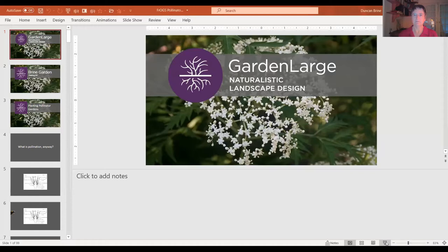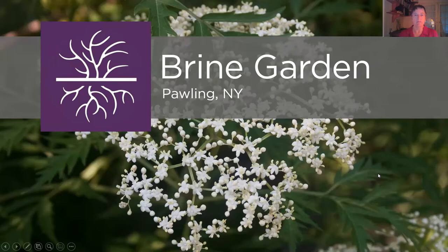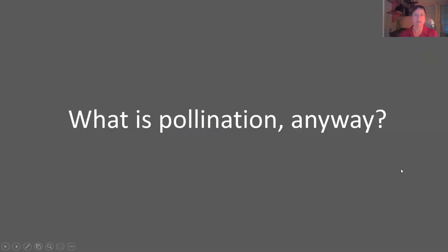Hi, I'm Julia Brine and I'd like to share with you a little talk about planting pollinator gardens. My husband Duncan and I are the principal designers for Garden Large, a naturalistic landscape design company. We have created the Brine Garden in Pauling, New York. It's 30 years old this year.